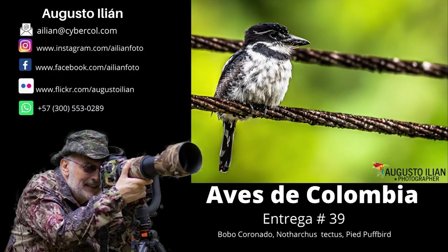We have reached the end of issue number 38. In our next installment, number 39, we will talk about the Bobo Coronado, Notharchus tectus, Pied Puffbird. Do not forget to support my work by watching all my videos until the end, sharing them with your contacts, and if you like it, give it a like and subscribe to my channel. I appreciate your comments in order to generate content that you like. Many thanks.